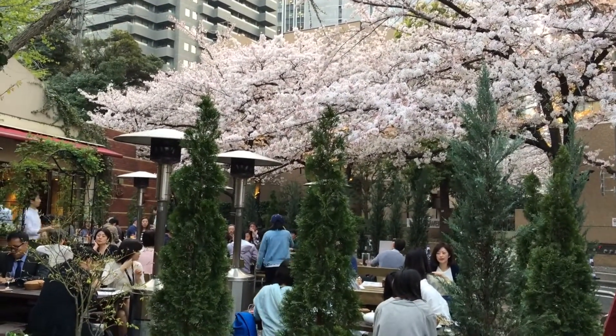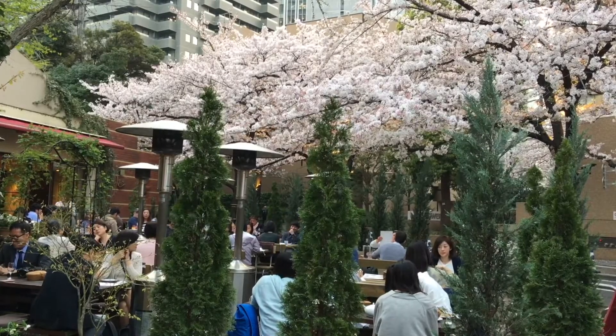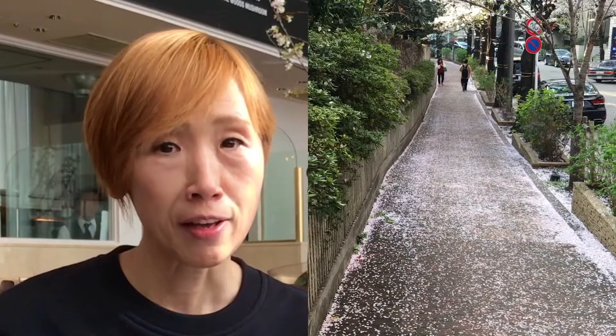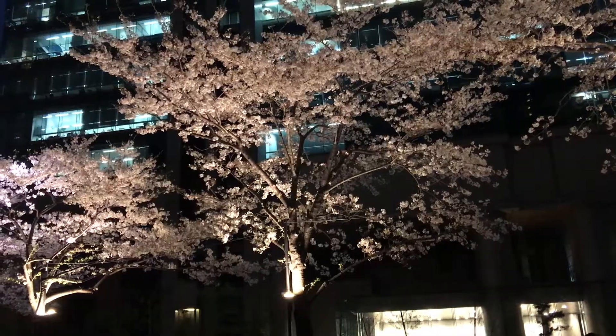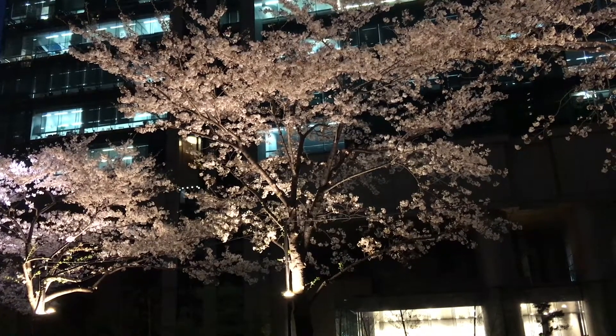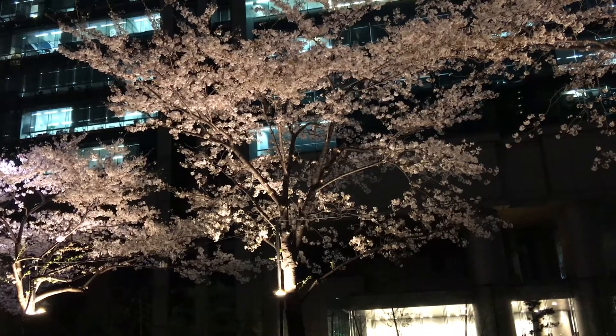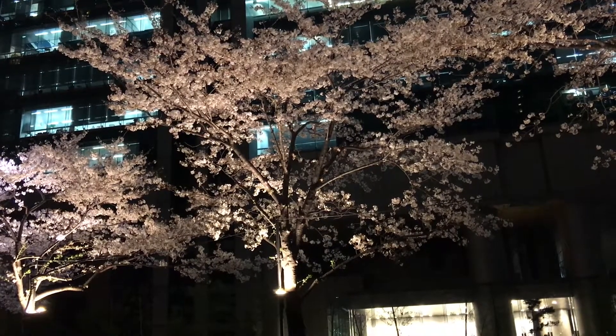Sakura season continues for only a few more short days in the Tokyo area. While you are in Japan, we really encourage you to visit this beautiful area near Izumi Garden and Arc Hills. So get out and enjoy the beautiful scenery, and if you want to avoid the crowds, check out the area between Izumi Gardens and Arc Hills.